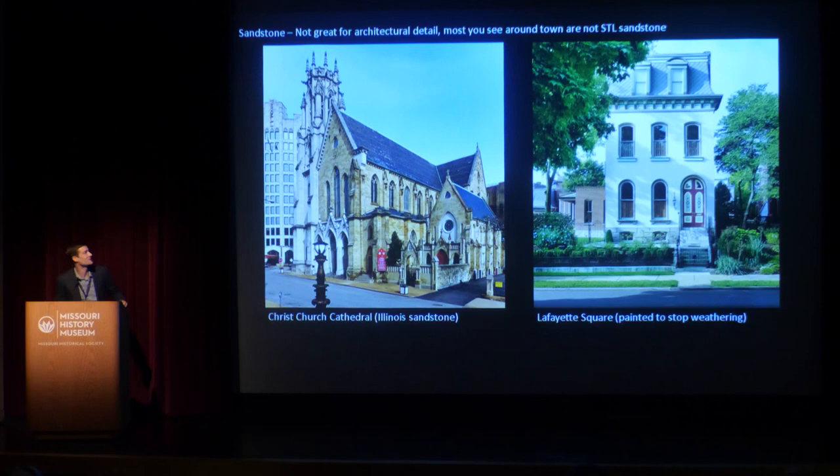You can see sandstone on structures around town, but most of it is not local St. Louis sandstone. Christchurch Cathedral has a portion that's a tan sandstone color, but that came from southern Illinois — a different variety that probably held up a little bit better to weather. Also, the homes of Lafayette Square, many of them are faced with sandstone, but it's generally not local sandstone either — it came from places farther east. They had to be painted in order to reduce the weathering that would happen as these sandstone fronts were rained on, because with every rainstorm, more and more of that fine grain silica would be washed off the front of the building.